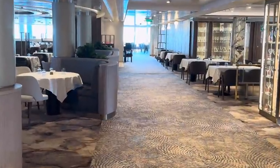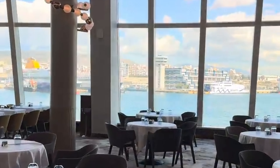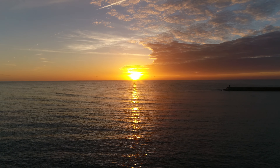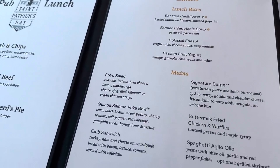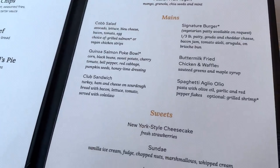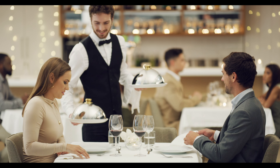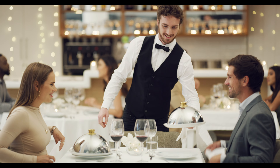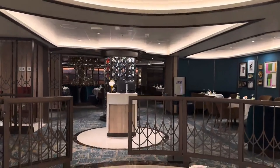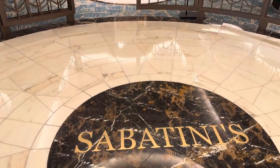When my partner and I first boarded the Sun Princess, we were so excited to explore all the dining options on the ship. There were many choices, and each one sounded better than the last. On the first night, we decided to dress up and head to the Horizons dining room. It was so elegant, with its two-story windows that wrapped around the back of the ship. The views were breathtaking, especially as the sun set.